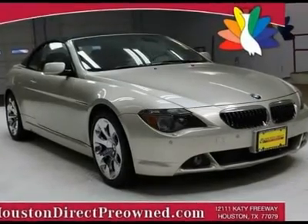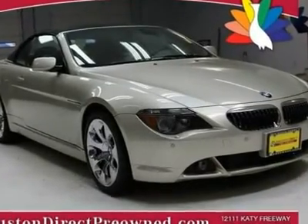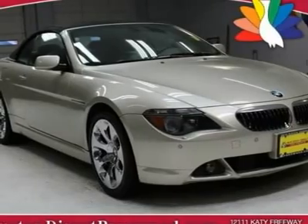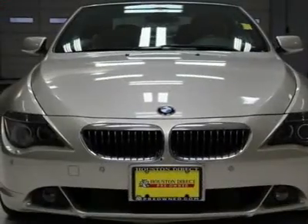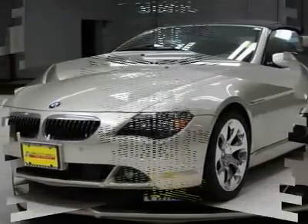You will love the silver 2005 BMW 6 Series. This vehicle is powered by a gas V8 4.4L/268 engine, with an automatic transmission and RWD.